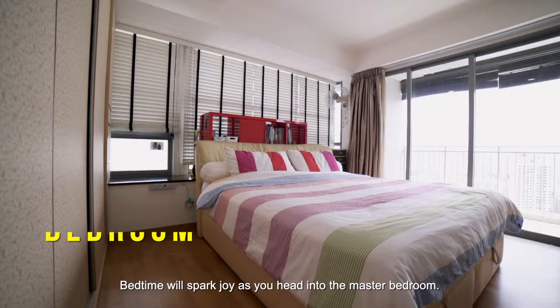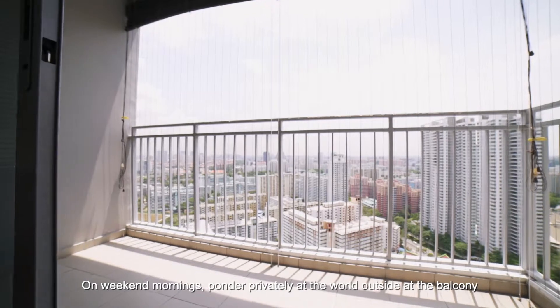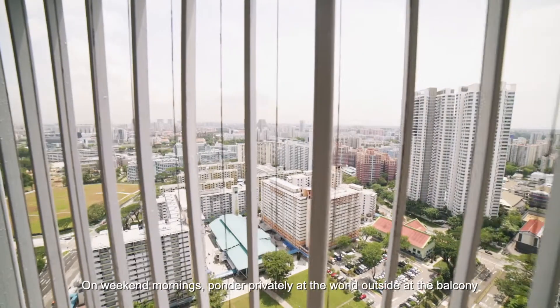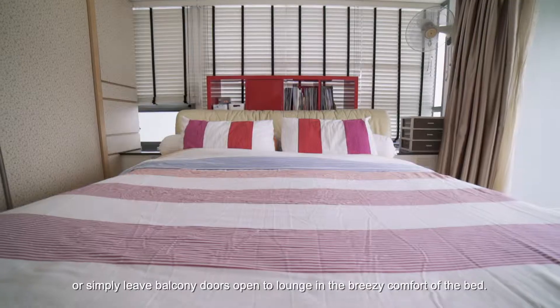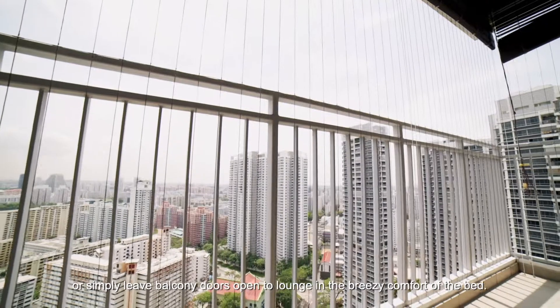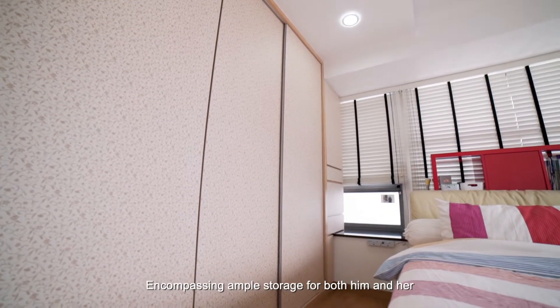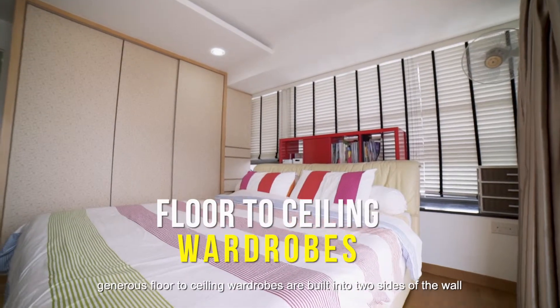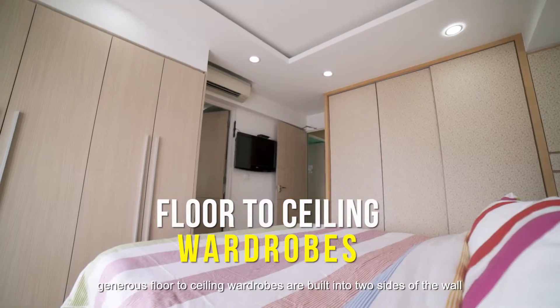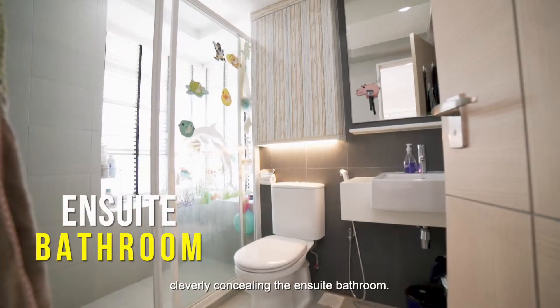Bedtime will spark joy as you head into the master bedroom. On weekend mornings, ponder privately at the world outside from the balcony, or simply leave the balcony doors open to bask in the breezy comfort of the bed. Encompassing ample storage for both him and her, generous floor-to-ceiling wardrobes are built into two sides of the wall, cleverly concealing the ensuite bathroom.